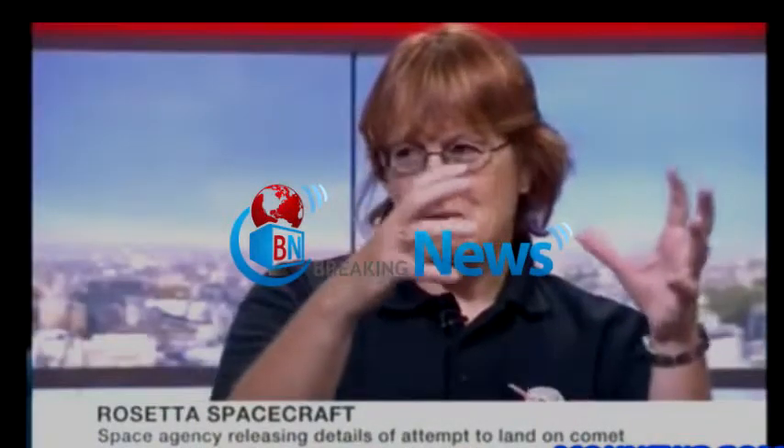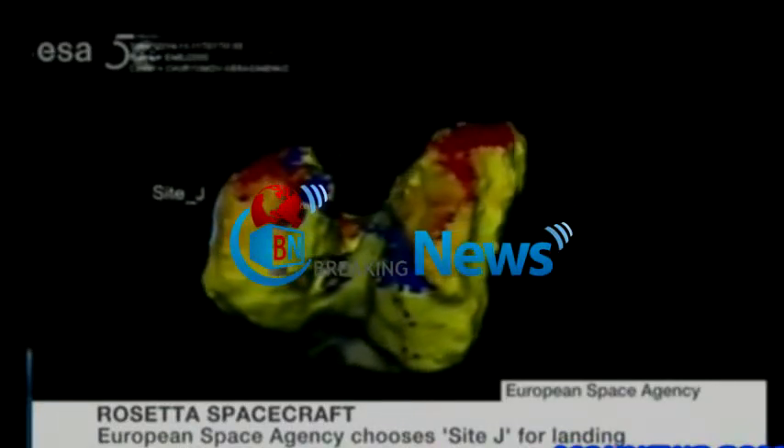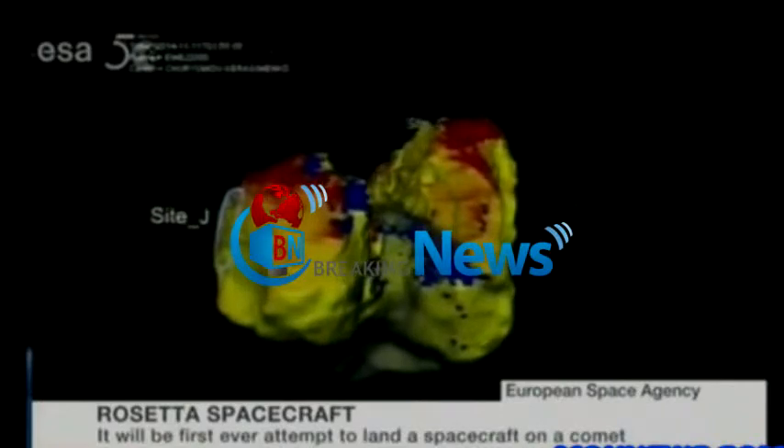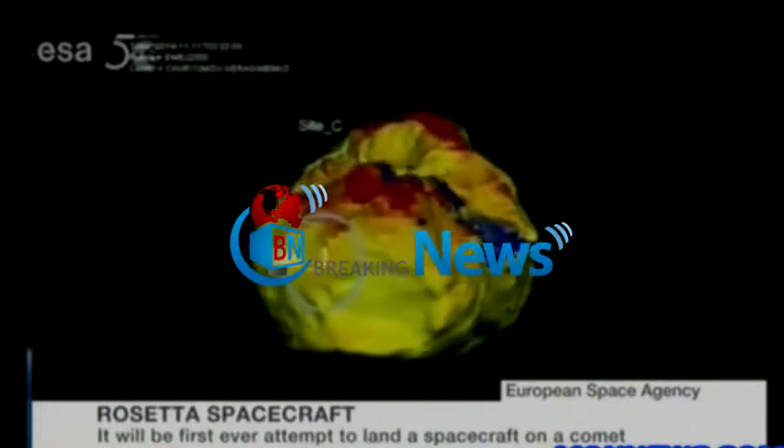With me is Monica Grady, professor in planetary sciences at the Open University, and it has just been revealed the location of the landing. Landing site J is the primary landing site, and landing site C is the backup. Both J and C are on the larger of the two parts of the comet. They've been selected because they're reasonably flat, reasonably level, haven't got many boulders, and have good illumination — not too light and not too dark. It's a trade-off between all these different things.